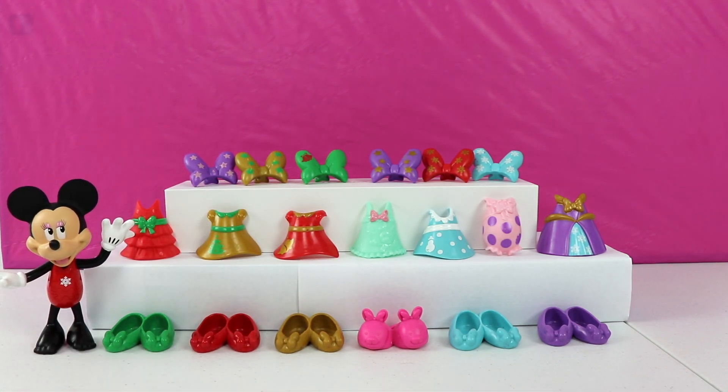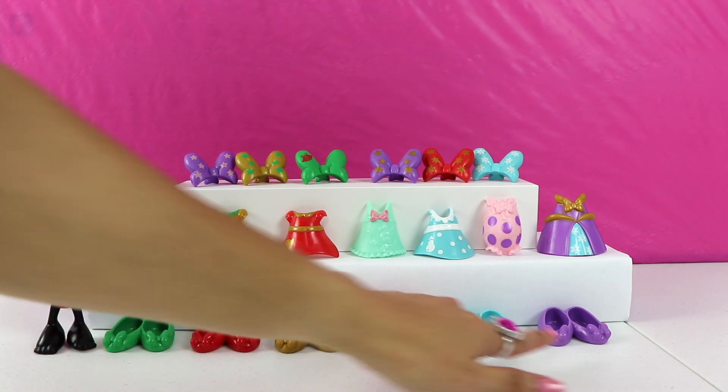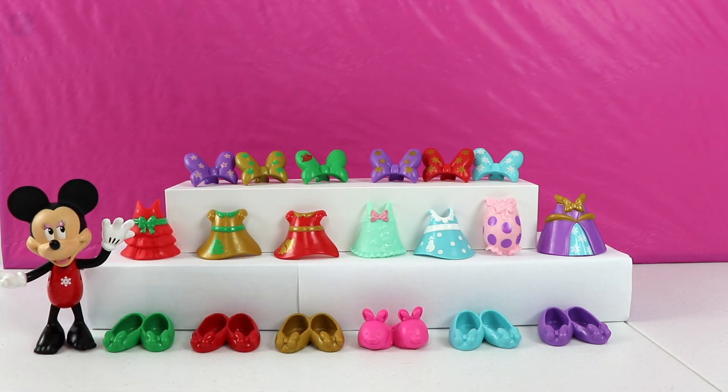Wow! Minnie has a large collection of bows, dresses, and shoes. There are so many styles and colors to choose from. Where shall we start?